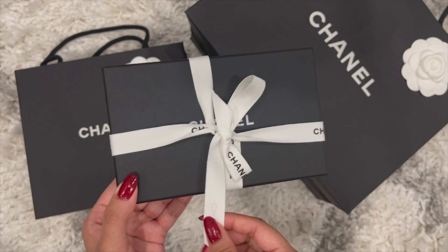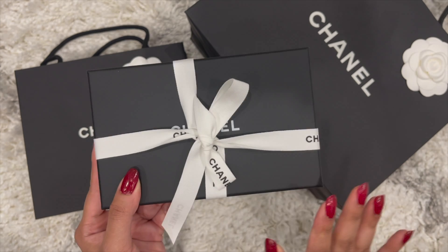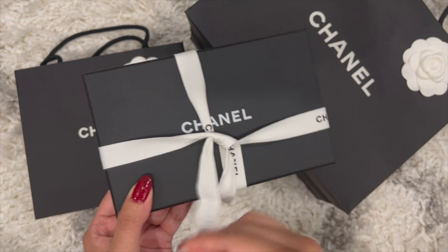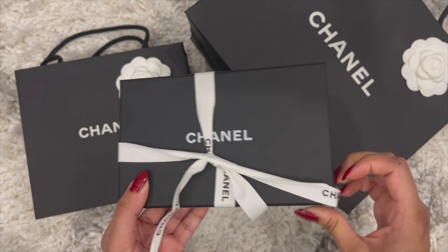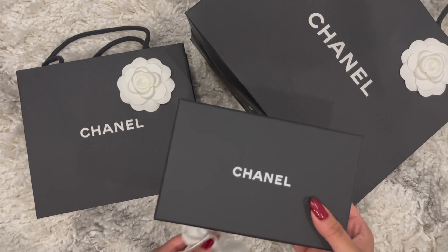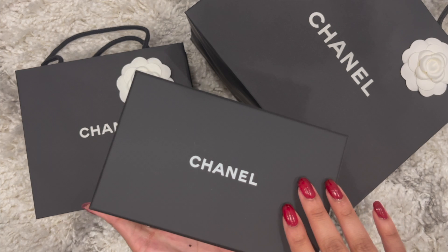Let me take it off and open it right up. There is actually a story behind how I was able to find this — it was just crazy. I'll talk to you guys about it while I unbox. So I walked into the store with no hopes of finding this item, even though this was the only item on my wish list from this collection. I went during the evening time and I was like, there's no way I'll be able to find it.